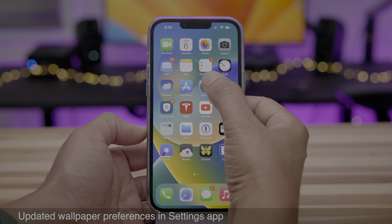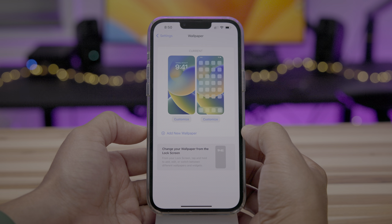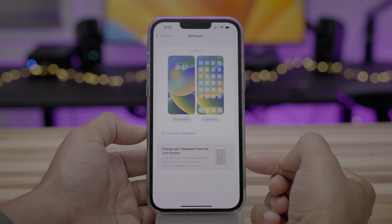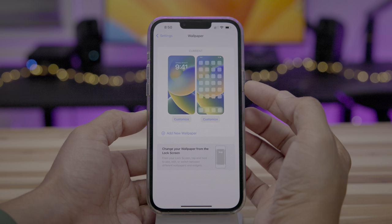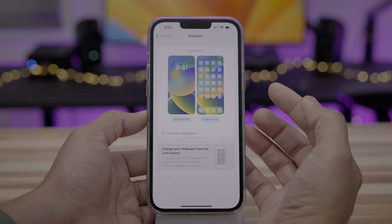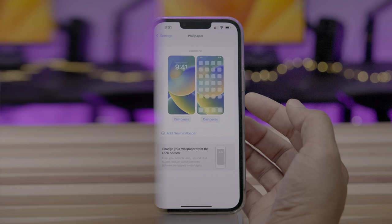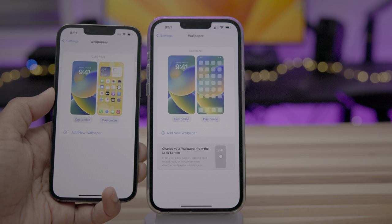Now let's talk about some updated wallpaper preferences in the Settings app. Go to Settings, Wallpaper, and right down below you'll see change your wallpaper from the lock screen. You get a nice little animation showing you how to alter your wallpaper directly from the lock screen — basically long press and then add or edit. You'll also notice that the app icons are now blank, which is less distracting when you're trying to preview what the wallpaper will look like on your home screen. Here's how it looked previously on iOS 16 Beta 2.